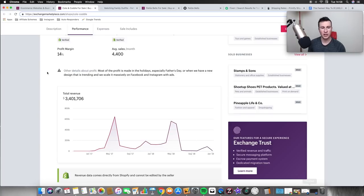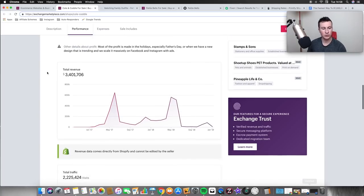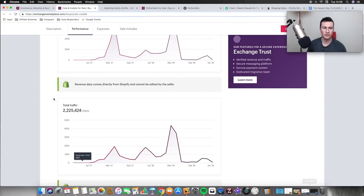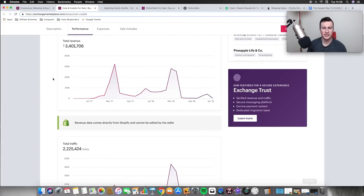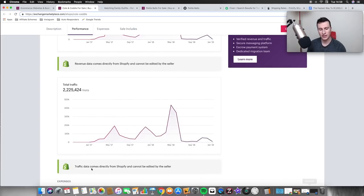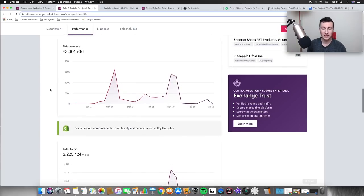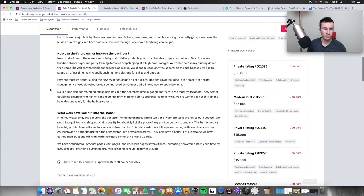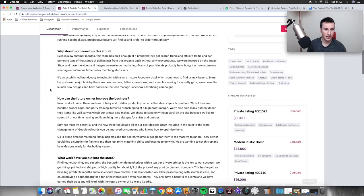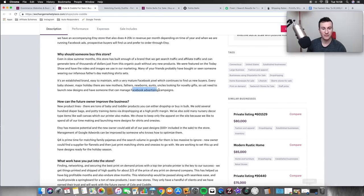One quick note when you're looking at stores: always check the traffic against revenue, because if the traffic is really small and the revenue is really high, it can be signs of a fraudulent store. But as you can see, they've had over two million visits — coming directly from Shopify, so this is a legit store. All of that revenue was generated through Facebook ads, as you can see, and they mention it up here as well.